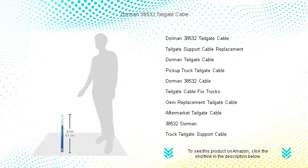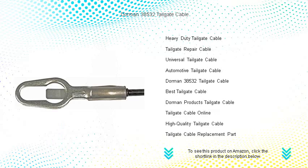Crafted with a durable steel core and a protective coating, these cables resist rust, wear, and tear, ensuring a long-lasting life even in the harshest environments.